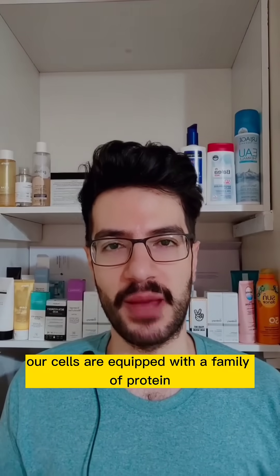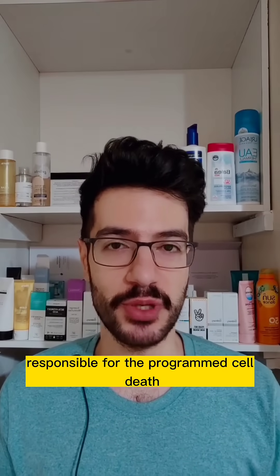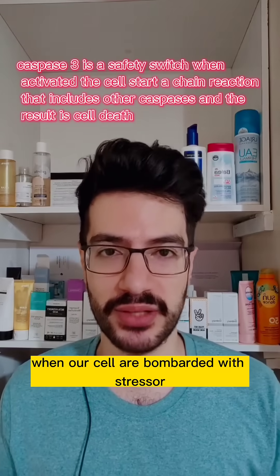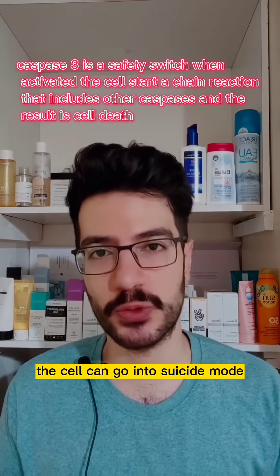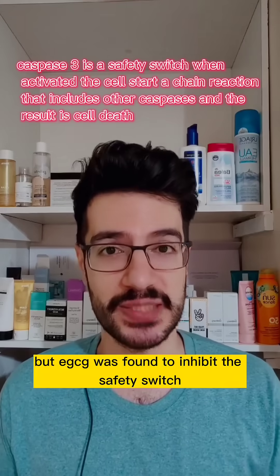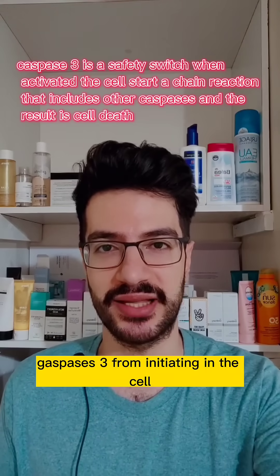Our cells are equipped with a family of proteins called caspases, responsible for programmed cell death. When our cells are bombarded with stressors, the cell can go into suicide mode, but EGCG was found to inhibit caspase-3, the key switch from initiating this process in the cell.